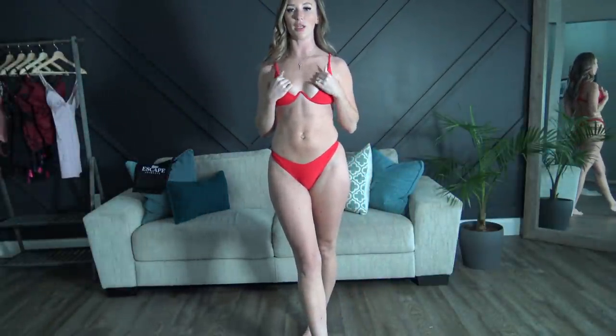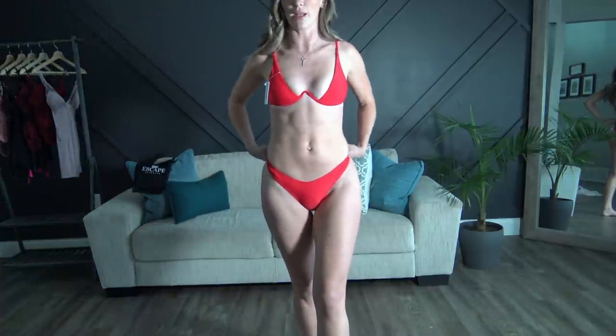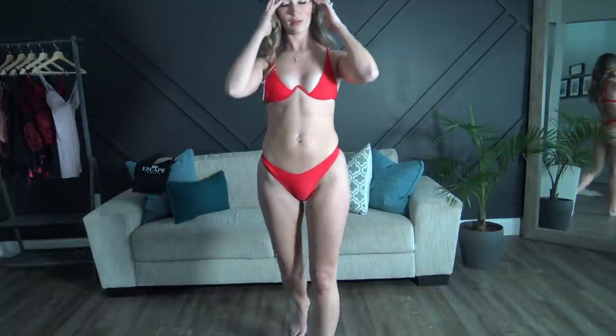Next up is the red one — and I love red. The straps are adjustable and it has padding. I adjusted the straps and chose to keep the padding in. It's got just a tiny dip in the front which I love. This one is actually one of my favorites.